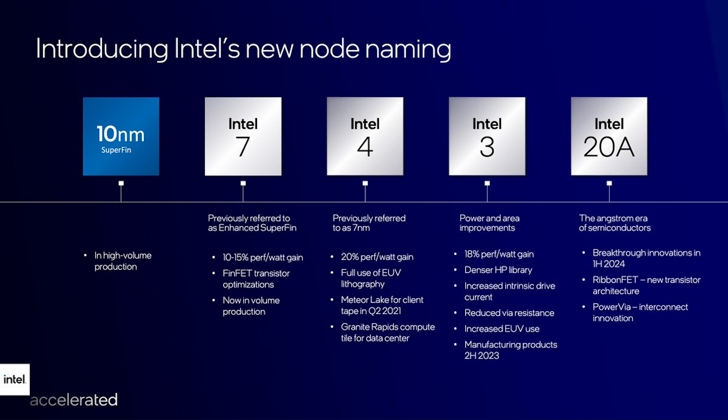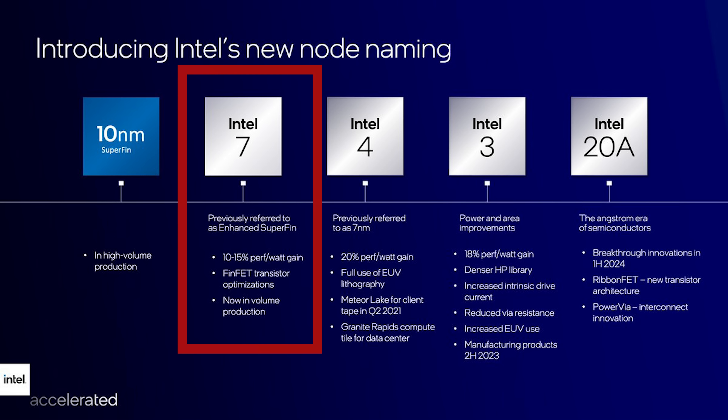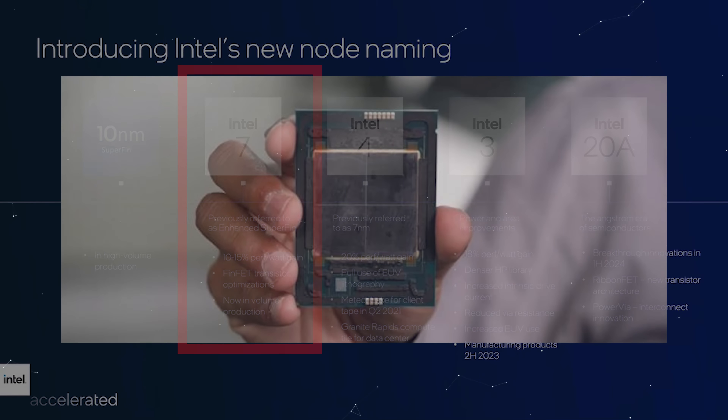There's no denying that this is a weird launch for Intel. It's Sapphire Rapids — we heard about this in 2019. Sapphire Rapids is the code name for Intel's fourth generation Xeon Scalable processor. It's based on the Intel 7 lithography process, their manufacturing process, formerly known as Intel 10ESF.